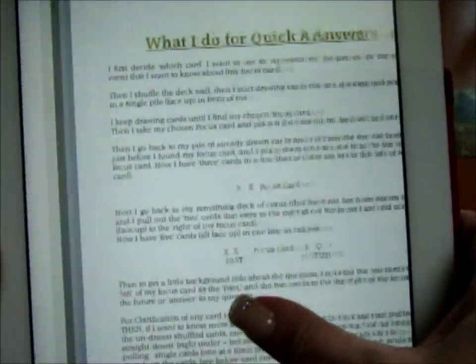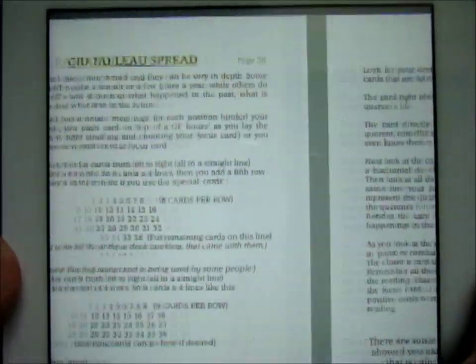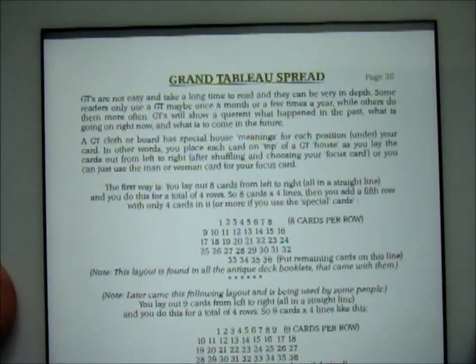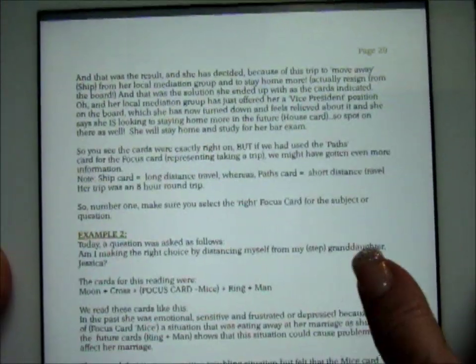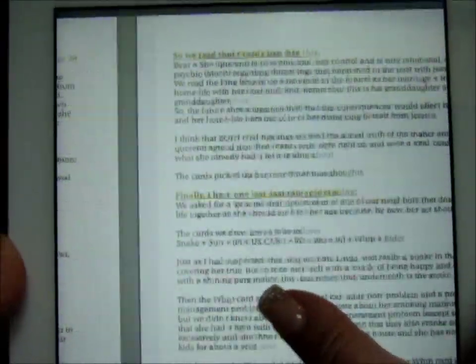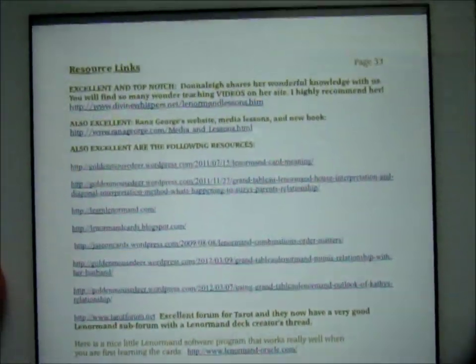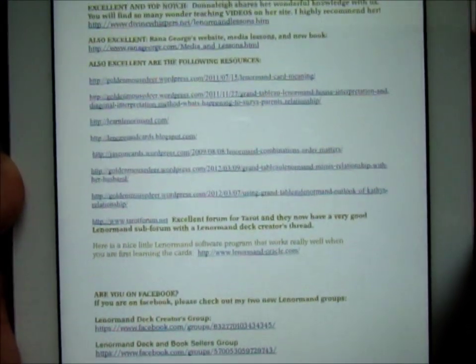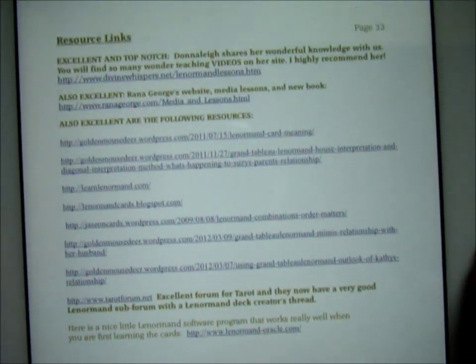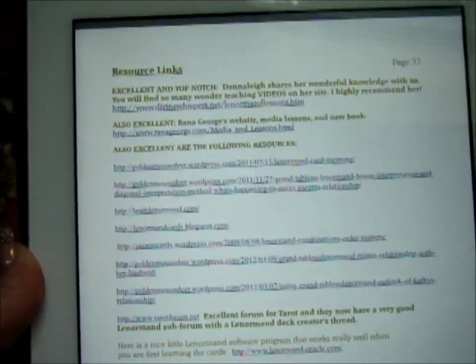The ebook includes card reading tips, finding quick answers for your spreads, and she goes a little bit into the grand tableau — something that's hard to describe in an ebook, but she covers what it's about with a sample. There are also resource links at the end so you can go to lots of places to learn more about reading the Lenormand oracle. Thank you, Lynn, for putting my website as one of those resources.